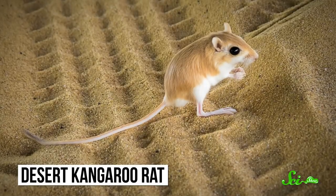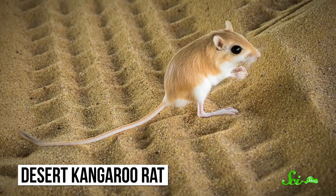You may not think much of the desert kangaroo rat. This small animal with its large back legs might seem like a run-of-the-mill rodent at first. But don't let its modest appearance fool you. Kangaroo rats are mighty beasts that don't think twice about kicking deadly rattlesnakes in the face.